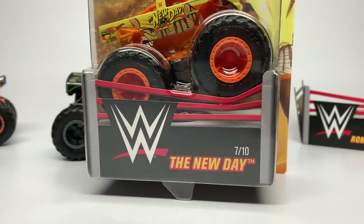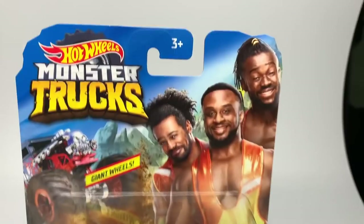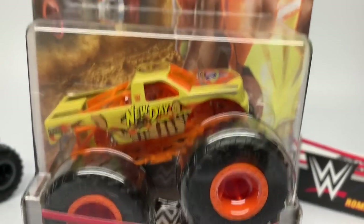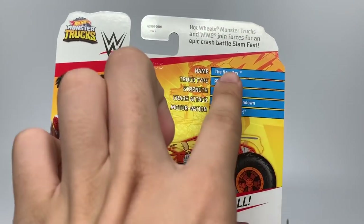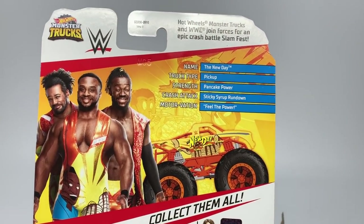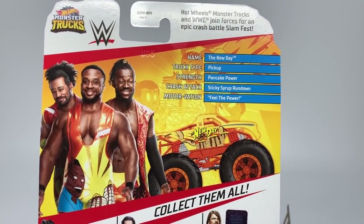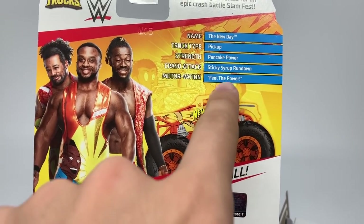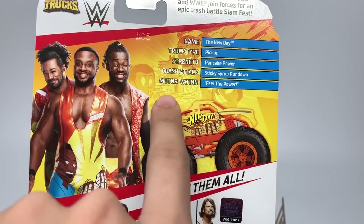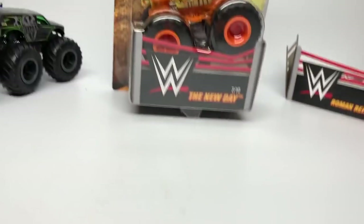Number 7 of 10 is the New Day truck. You can see the trio on the card art. On the back: name is The New Day, truck type is pickup, strength is Pancake Power, crash tech is Sticky Syrup Rundown, and the motivation quote is Feel the Power — I know that one for sure. The card has a cartoon render of them with their trombones. Here's the pancake mobile — we're going to unbox the New Day right now.